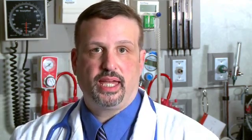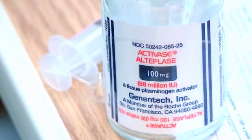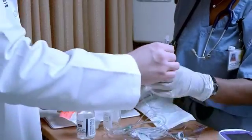The drug alteplase, commonly called TPA, is a clot buster. It is given by vein and goes into the blood vessel and chews up the blood clot, allowing restoration of blood flow and trying to prevent and reverse any damage that has occurred.